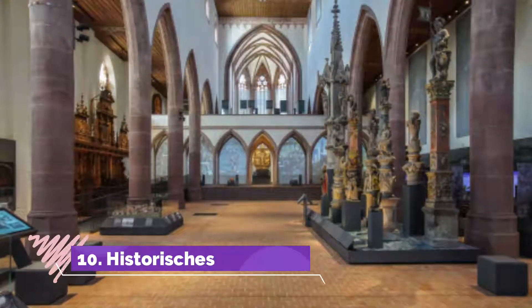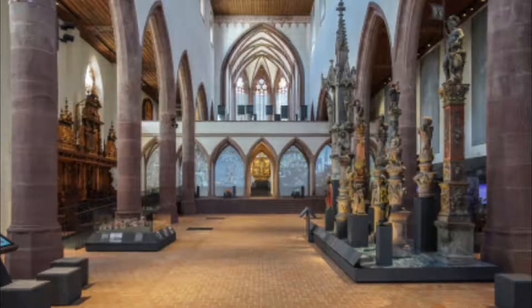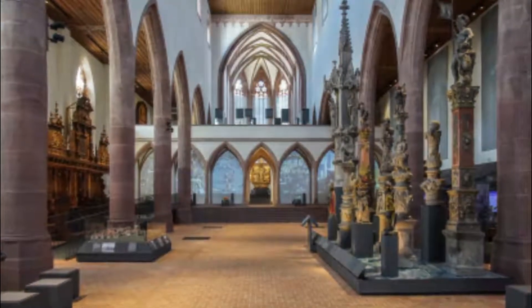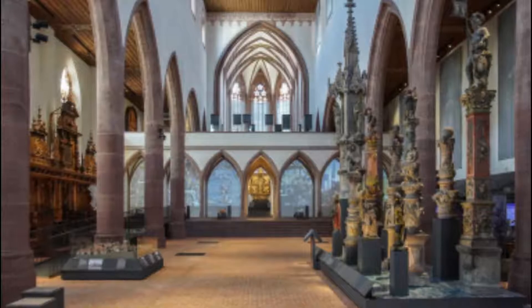Number ten: Historisches Museum. The 14th-century Barfüsserkirche (Church of the Barefoot Friars) was renovated in the 1970s to house the Historical Museum, with important collections on local history and culture. It spotlights particularly the city's unique position at the crossroads between Swiss, German, and French cultures.